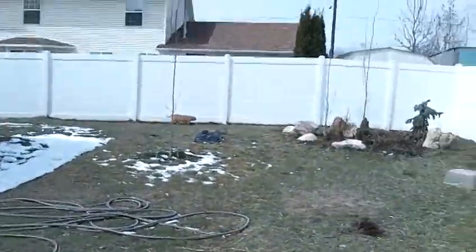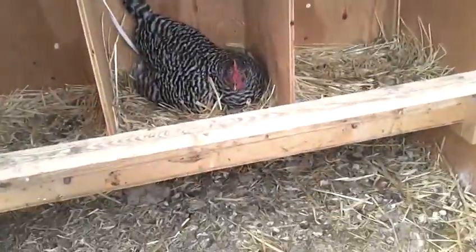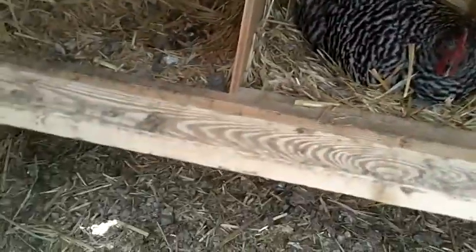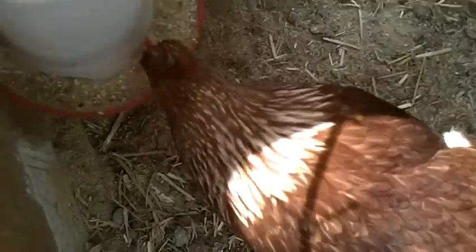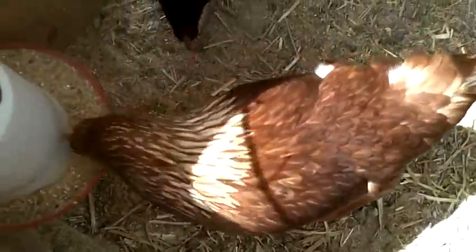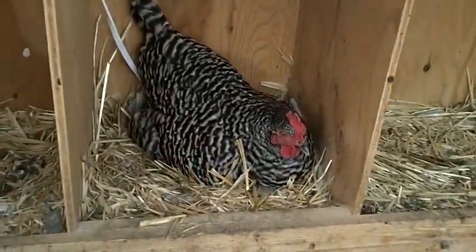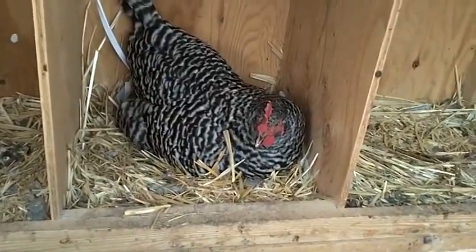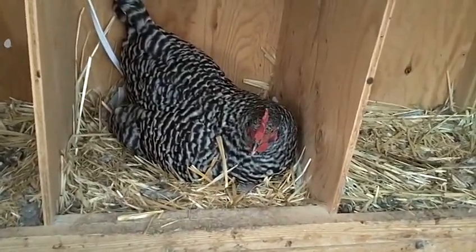The sun is out, all the snow has melted. There's Zeus way over there. Daisy is sitting down now — she was standing before like she was gonna lay an egg. Here's Autumn eating some food. Hi Autumn! This is being filmed with my new camcorder, it's a Kodak Play Sport.